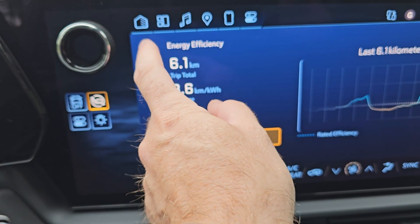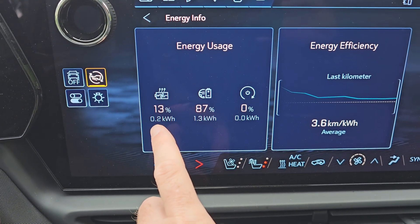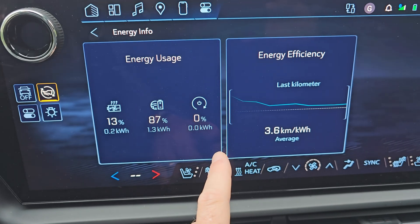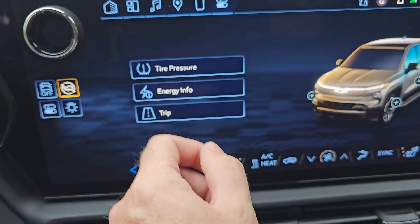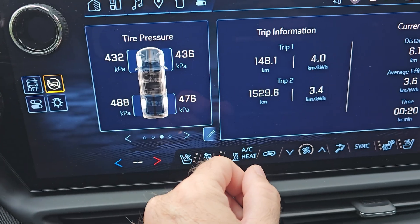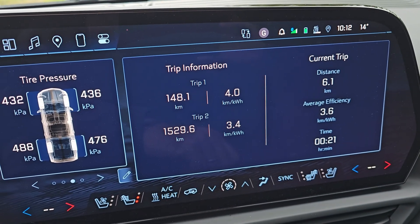I'll show you guys — I turned the heat on because it's cold this morning. I turned the heat on for five minutes and we used 13% of this trip so far. I can't actually show you the full trip because I shut the car off, but we've actually come about 25 kilometers on this trip.